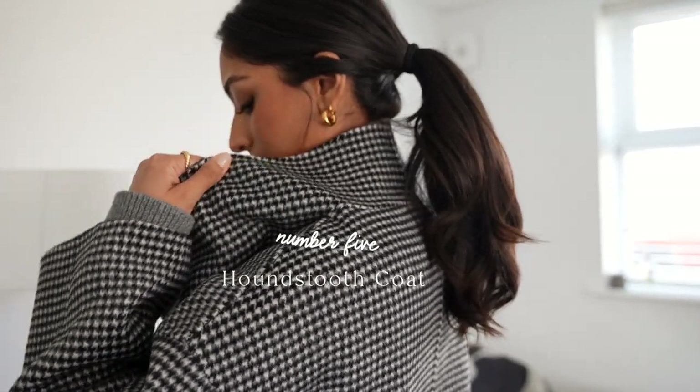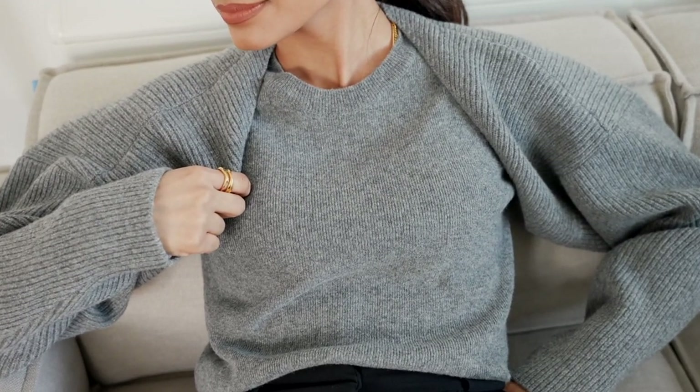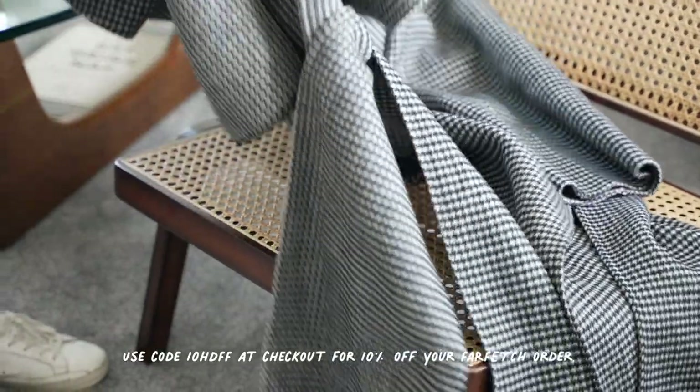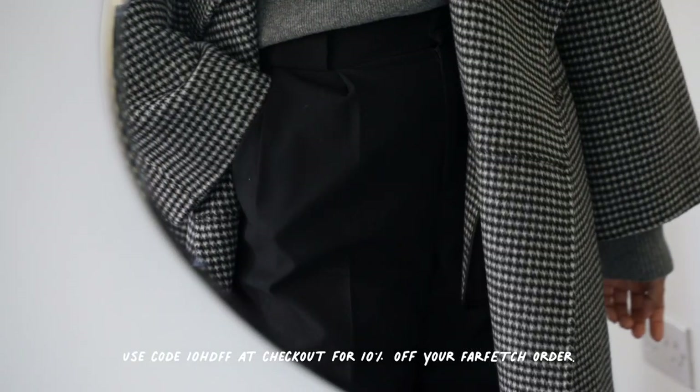This houndstooth coat from Totême was my absolute favorite this winter — any excuse I could find to wear it, I would take. It's a beautiful wrap coat with a waterfall collar, and they stock it on Farfetch too, so you can get 10% off using the code I've put on the screen.